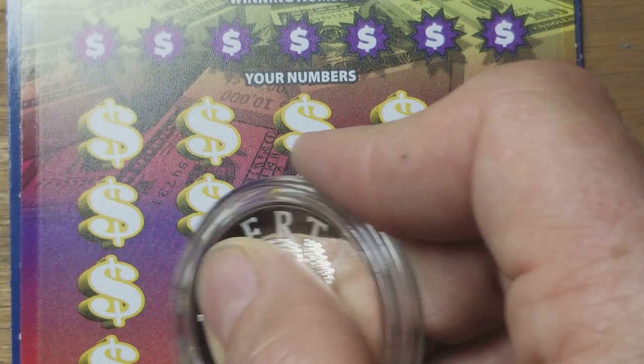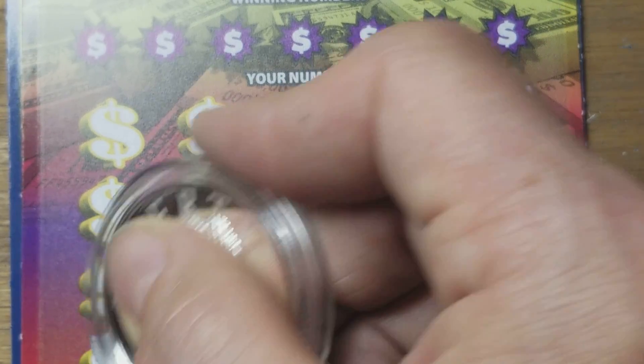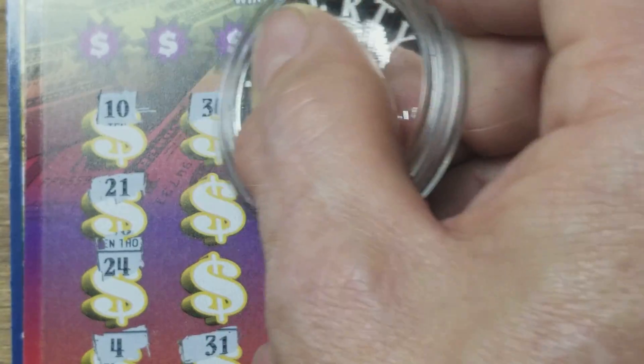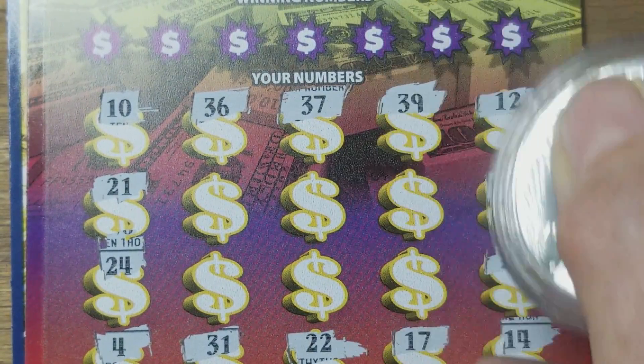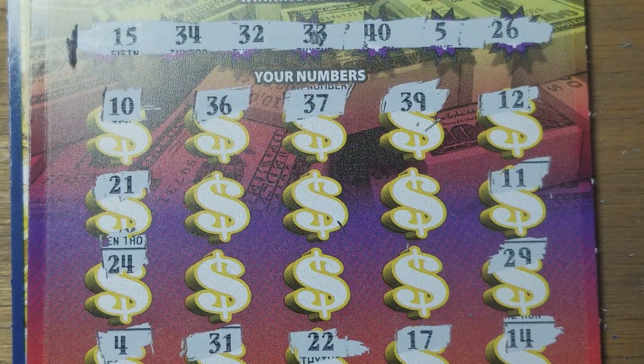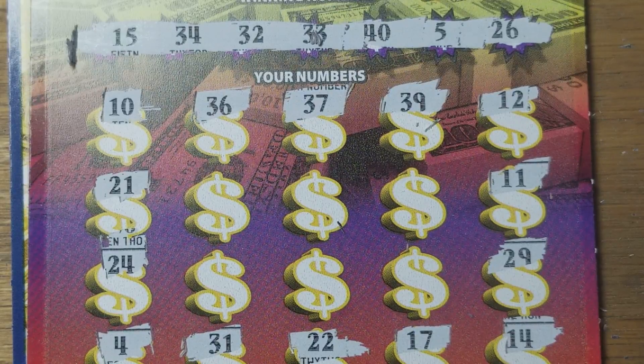14, 17, 22 — no symbols. How about matching numbers? Dreaded 40 up there — do we have one on the bottom? Not on this ticket. 5 and 15, 32, 33, 34, and 40.